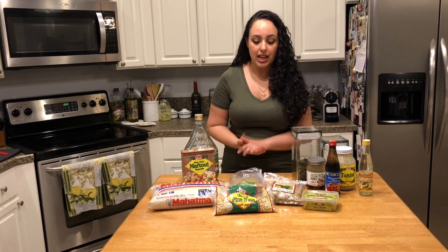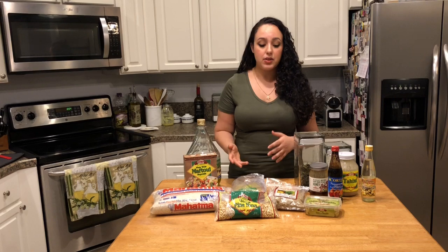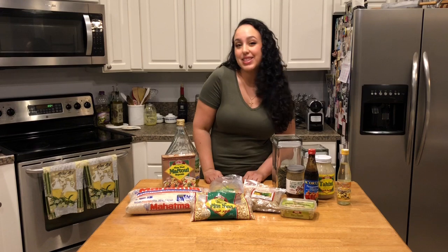So those are some of the Middle Eastern staples. If I forgot anything, let me know in the comments below — something that you use, or what you consider staples in your country, and if we have any common denominators. I hope you enjoyed this. I will be putting all of these ingredients to use in coming videos. Stay tuned for more, don't forget to subscribe, follow me on social media, and we'll see you next time on The Bite.